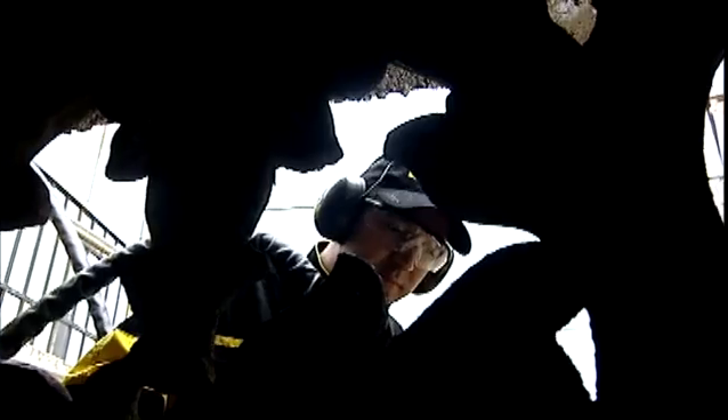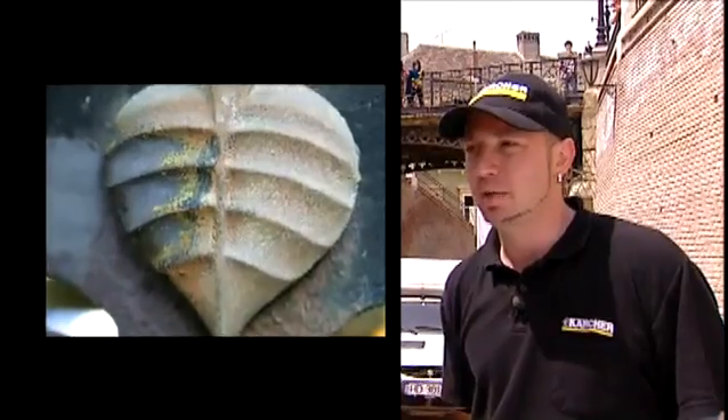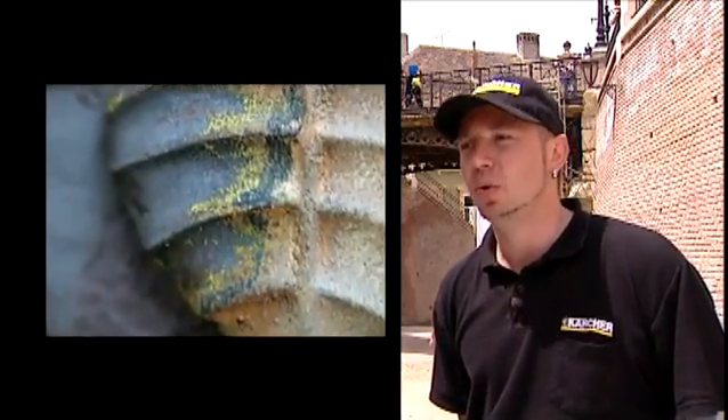From a restorer's point of view, this procedure is a sensation. We've achieved excellent results with the dry ice on the cast iron part of the bridge. We were able to remove all the paint and rust without damaging the layer of scale underneath.